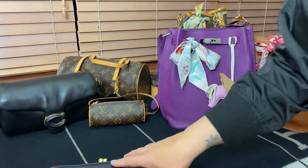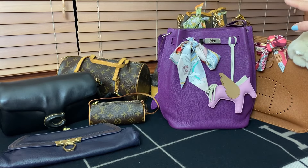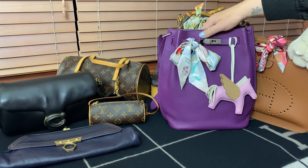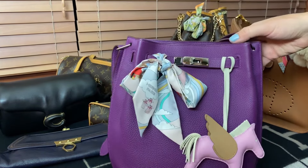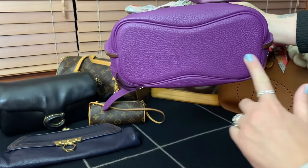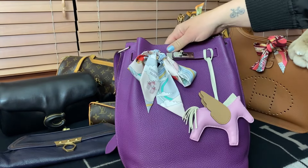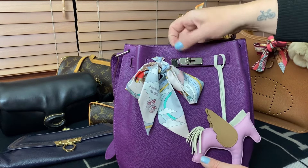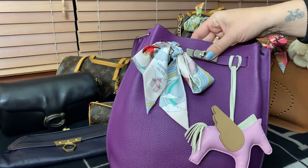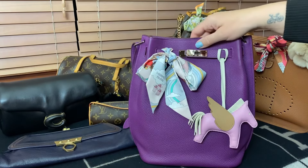Now how do those lovely ladies stack up against these lovely ladies? These are some of my North-South style bags. This is my beautiful Hermès So Kelly bag in the 22 — meaning the base is 22 centimeters across the bottom — and it's in palladium hardware. But it's much, much taller; it's more like 35 centimeters long by 22 centimeters at the bottom. So it's definitely more of that North-South aesthetic.